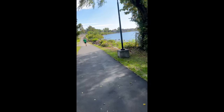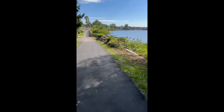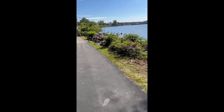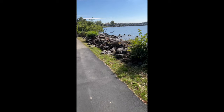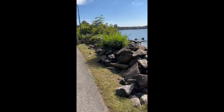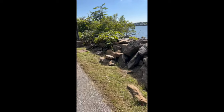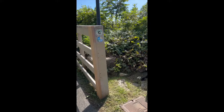It looks like we're coming up on a patch of tree of heavens right down here. The reason you'll find tree of heavens anywhere is that they can pretty much grow anywhere. There's actually a famous book called 'A Tree Grows in Brooklyn' and that tree is a tree of heaven. Let's go check these out and look at their leaves — you can really tell by their leaves.